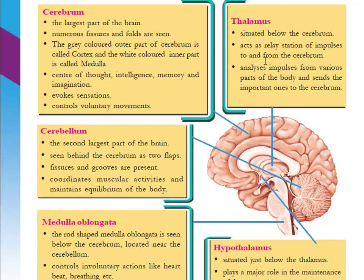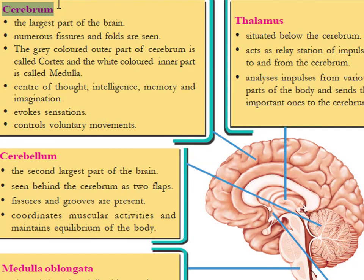Next we are discussing about the structure and important parts of the brain. There are five important parts present in a brain: cerebrum, thalamus, cerebellum, medulla oblongata, and hypothalamus. The first part is the cerebrum, which is the largest part of the brain. Most of the brain is covered by the cerebrum.